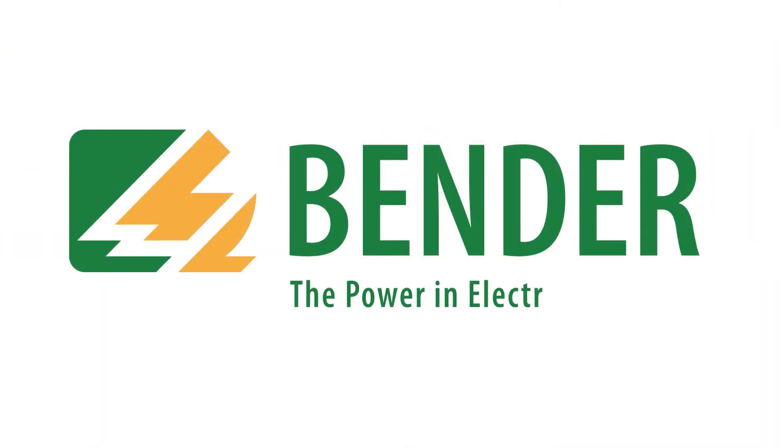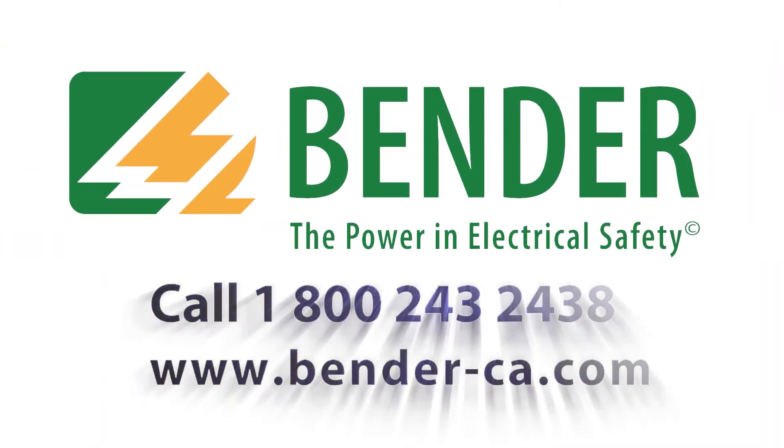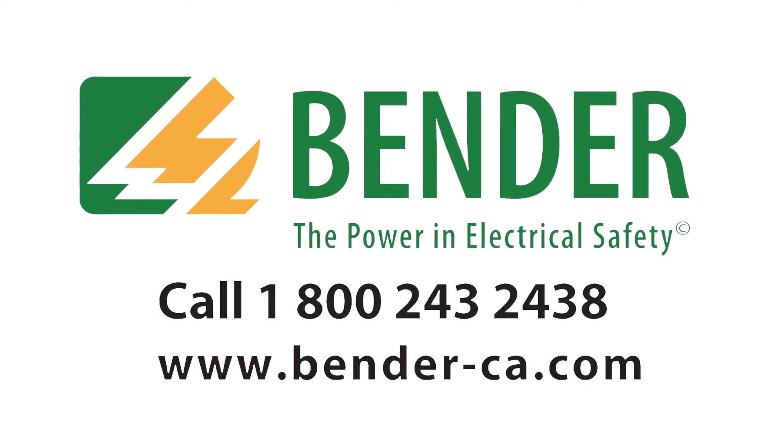Bender — the power in electrical safety. Contact us today to speak to one of our sales engineers.